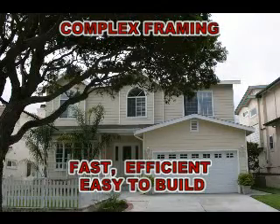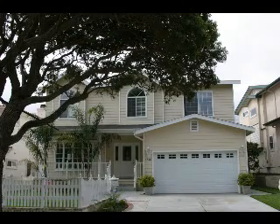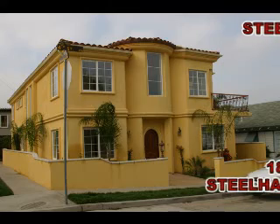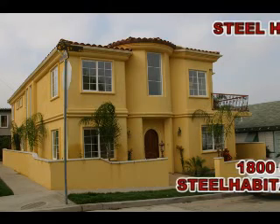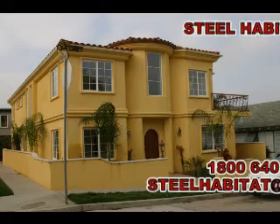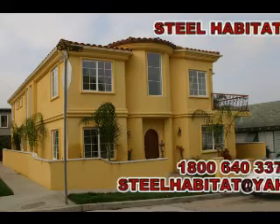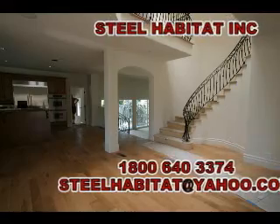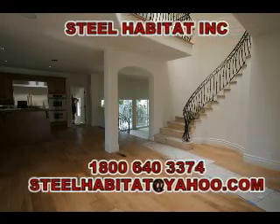The result is an energy-efficient, cost-effective, easy-to-build structure. Steel Habitat's construction system will provide you with a home that is built cost-efficiently with sustainable materials. Please call for an appointment with one of our experts so you can get started today moving towards your sustainable lifestyle.